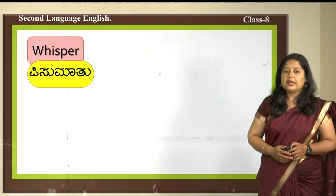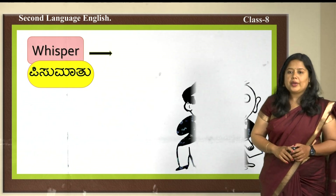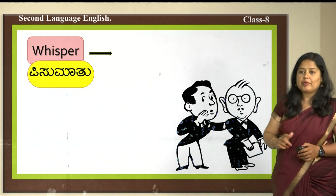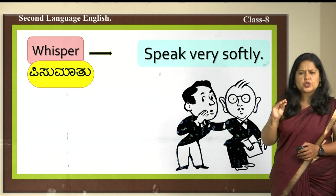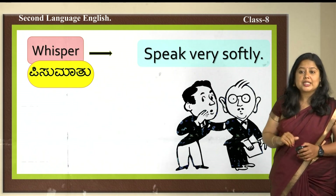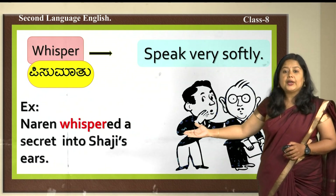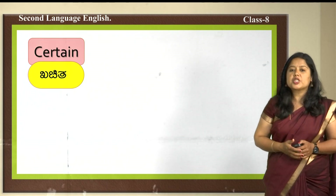The second word is 'whisper' — pismatu in Kannada. Whisper means to speak very softly in someone's ear, not louder but very softly. Example sentence: Narin whispered a secret into Shaji's ears.